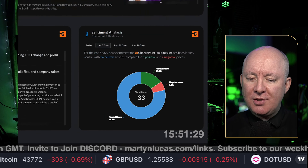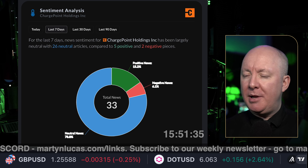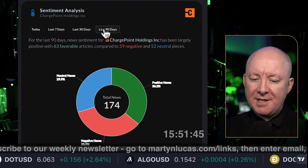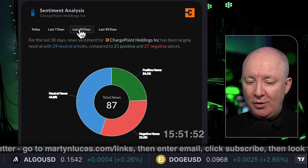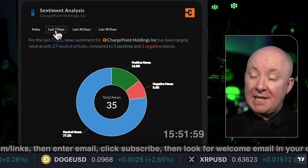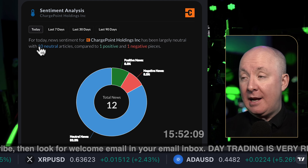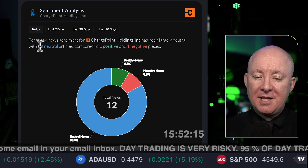Looking at sentiment: over the last 90 days, 33% negative news, 36% positive, 31% neutral. Looking at the last seven days, slightly less positive and slightly less negative — mostly neutral. So this isn't telling us a great deal. It's not saying everything's bad or everything's great. Even today it's neutral news. So no worsening, but also nothing to celebrate.